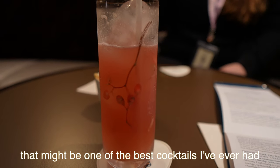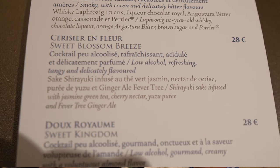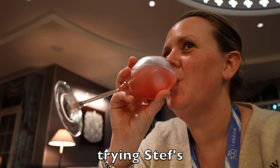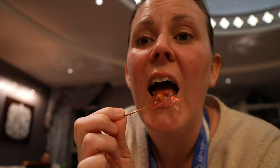That might be one of the best cocktails in the world — jasmine green tea, cherry, yuzu purée, ginger ale. That's lovely, it's quite sweet. That's the best drink I've ever had, hands down. It's a good job because it's 28 euros.